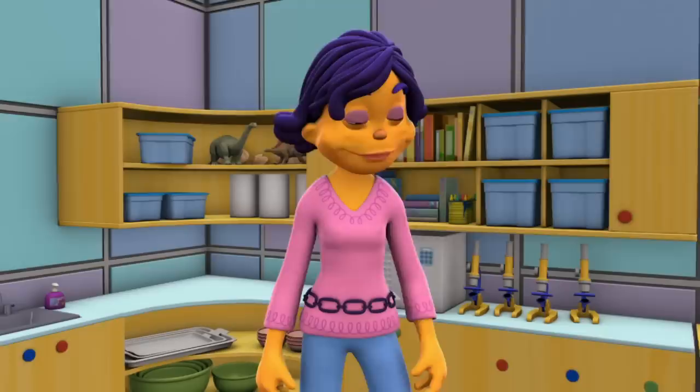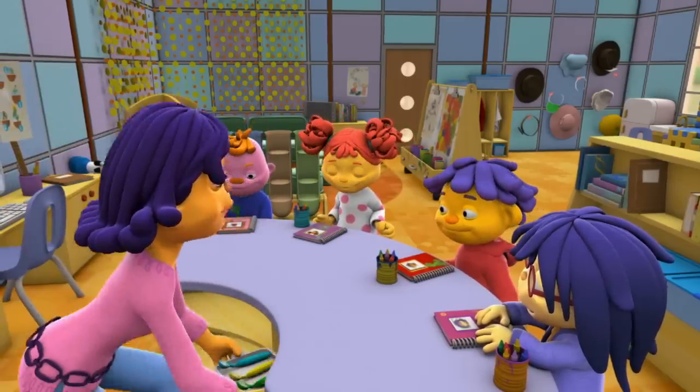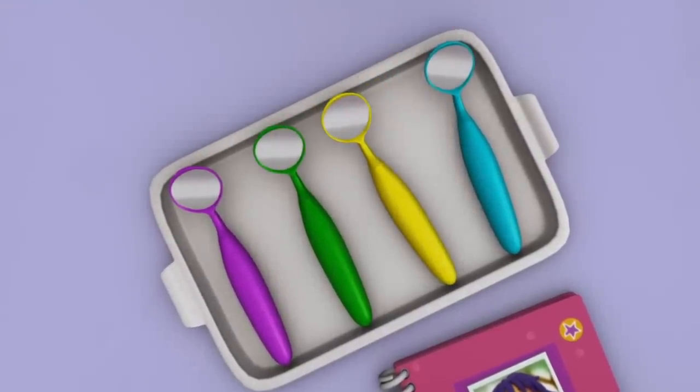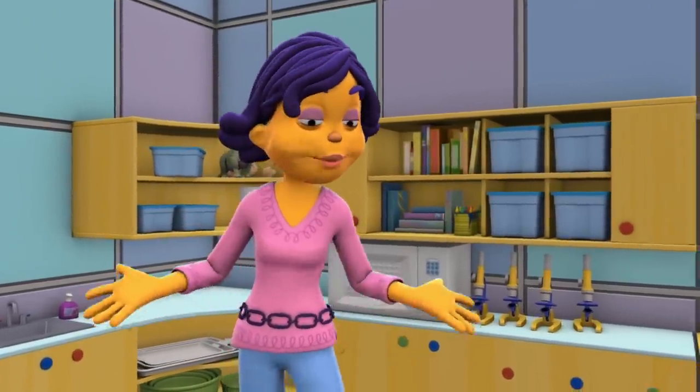My teeth aren't ready! First, we'll observe the different kinds of teeth we have in our mouths with these dental mirrors. They're small, round mirrors that real dentists use.